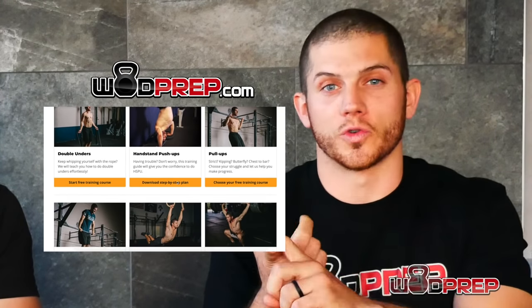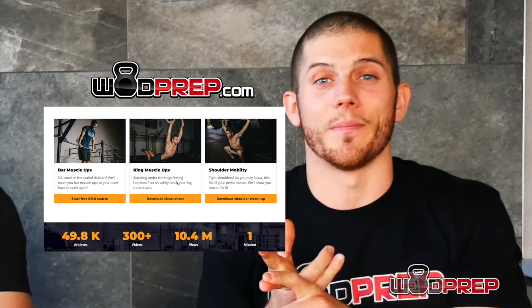But before we get into that, make sure you go to WODPrep.com where you can download some free training resources about nutrition, about skills that you might need to master, about how to get prepared for the CrossFit Open. We have a lot of great free training material — just click the link in the description below.